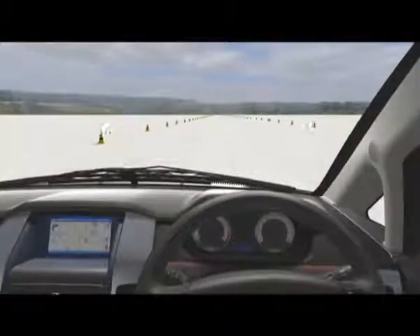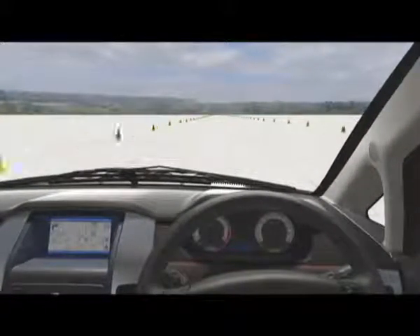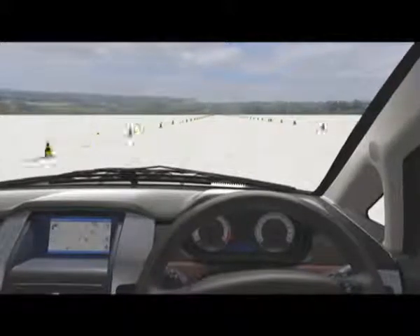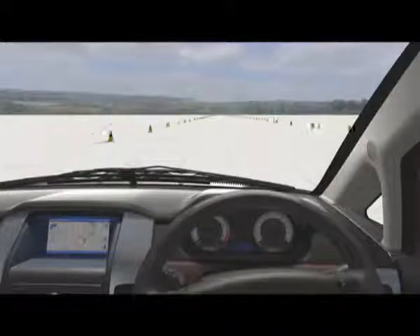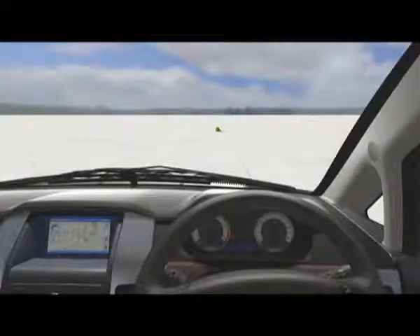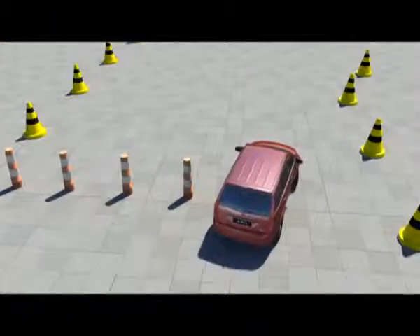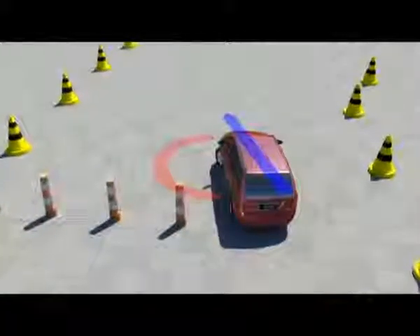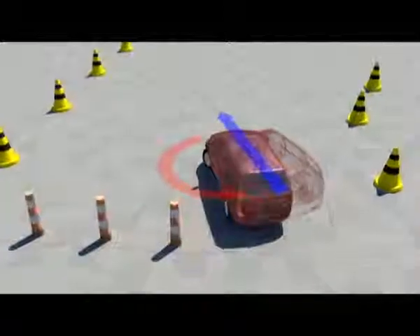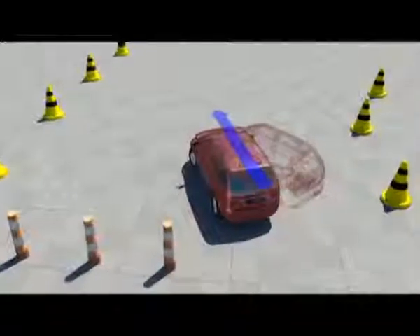ESP intervenes only when it detects loss of steering control, i.e., when the vehicle is not going where the driver is steering. This may happen when the vehicle is skidding during emergency evasive swerves, understeer or oversteer, or during poorly judged turns or on slippery roads. ESP estimates the direction of the skid and then applies brakes to the individual wheels asymmetrically to prevent the skid and restore steering control.